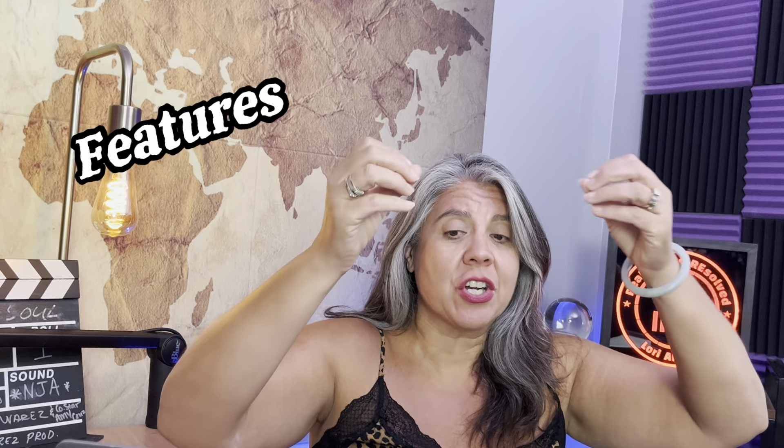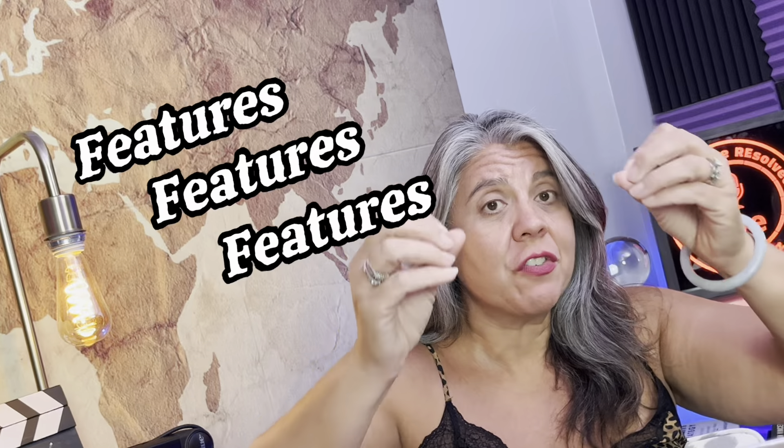And then features, features, features. Talk about it — tell us what's cool. Because if you've got some amazing radiant barrier sheeting in the attic, no one's going to know that. So you better tell me about it so I can put it in the listing and people can understand why that's such a cool thing.